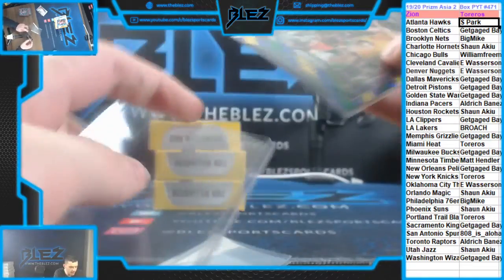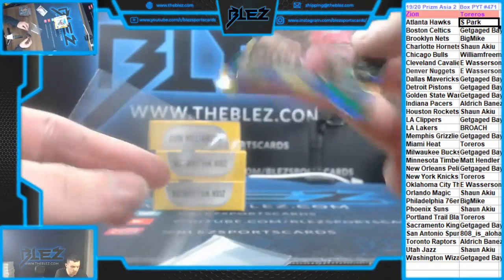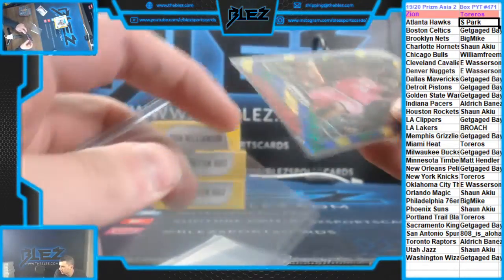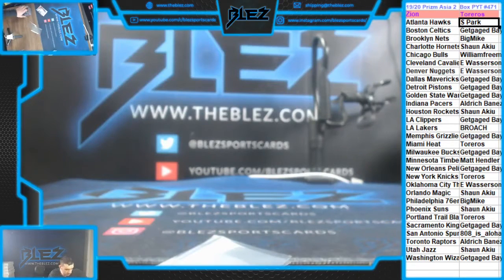And the last card of the break is a blue, yellow, and green — I don't even think this guy's in the league anymore. I know he is, but he's not even good anymore — Justice Winslow for the Miami Heat. That's the break. 472 is next. We're tilting right into it. That was not good again. Tilting into it.